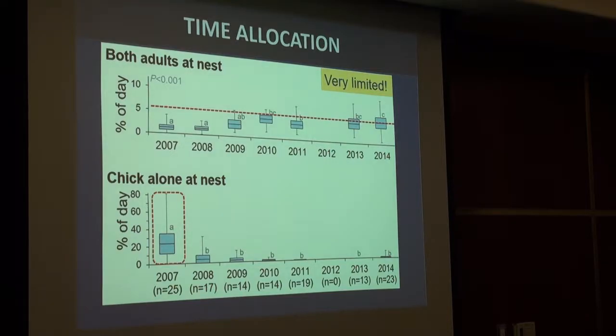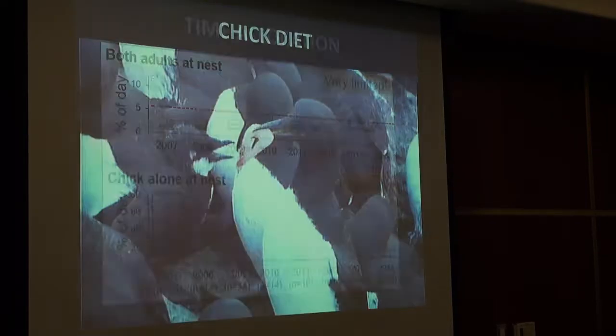In 2007, on average up to 20% of the day chicks would be alone at their nest site — which is really frequent and also dangerous, since the chance of being eaten by a gull is high. This shows that murres are working hard at this colony to feed their chicks.